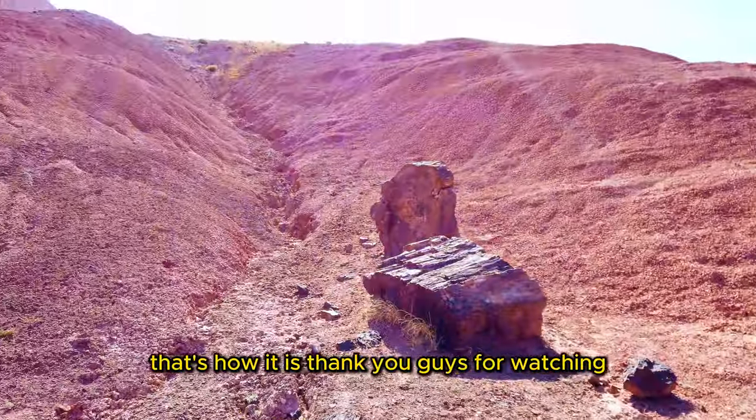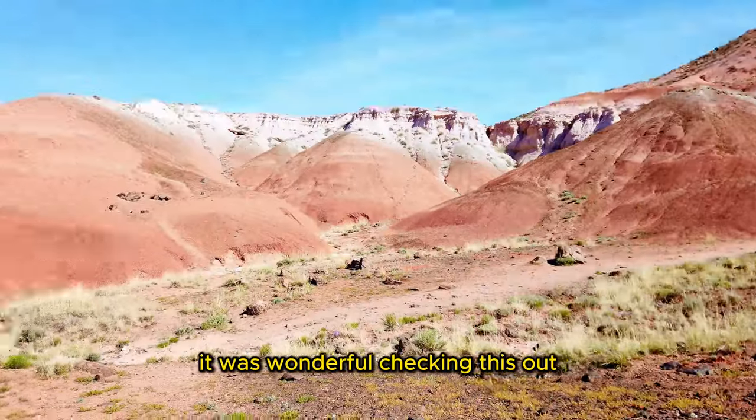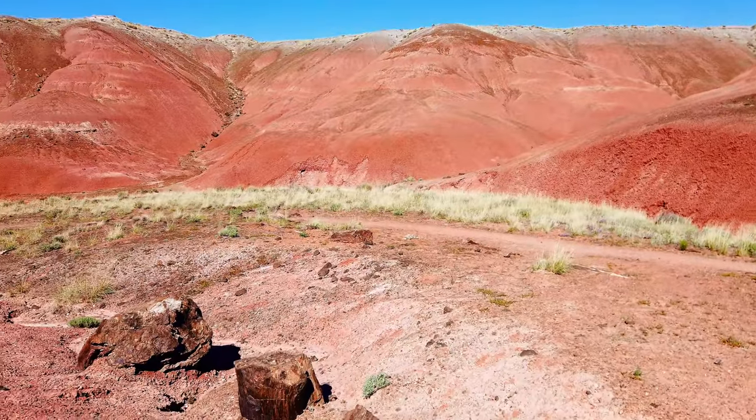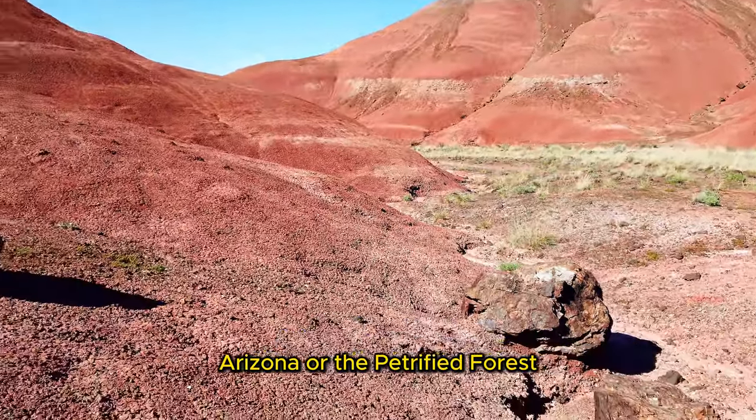So that's how it is. Thank you guys for watching — it was wonderful checking this out. The petrified woods of Arizona, or the Petrified Forest.